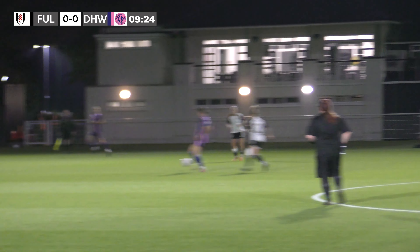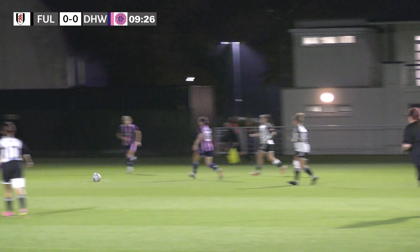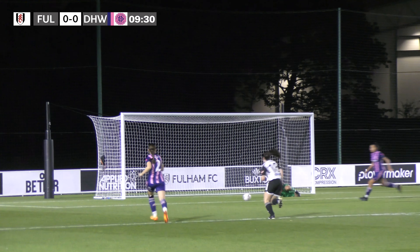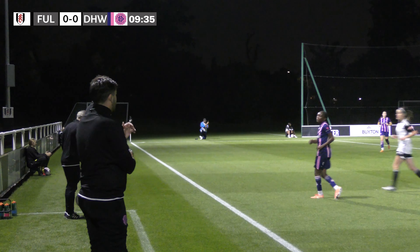Dulwich trying to play out from the back now, but it's been given away and Fulham have a big chance here. Into the penalty area, struck goalwards — it's a good save, and it's cleared out of play for a throw in to Fulham.